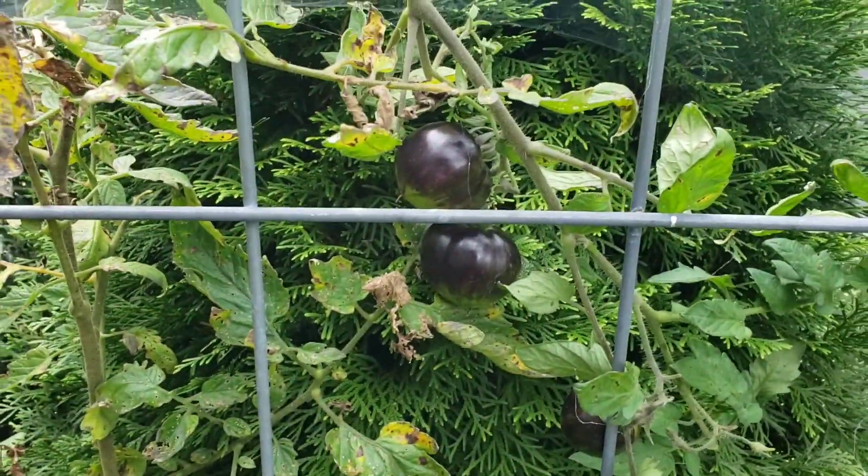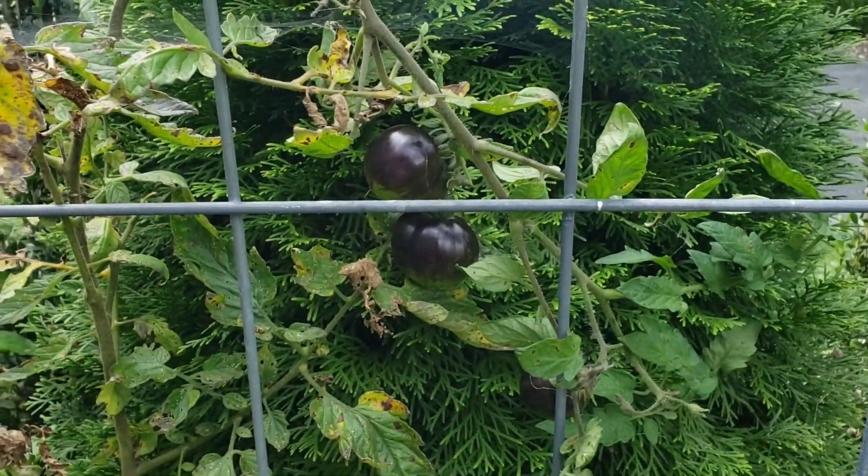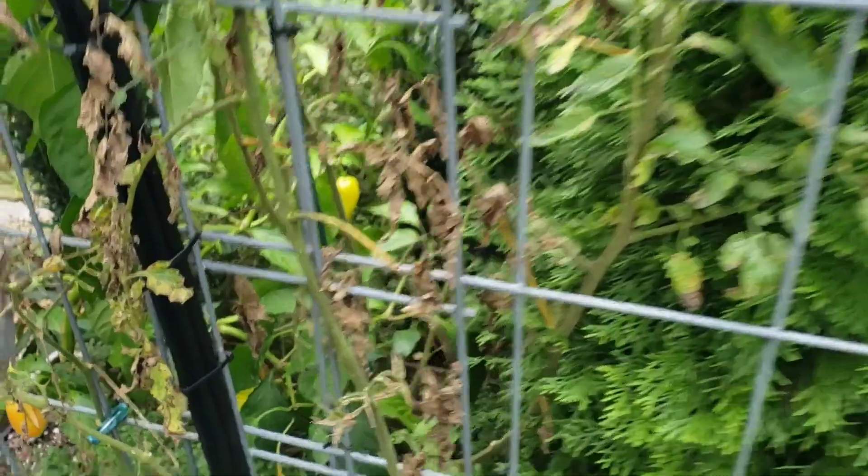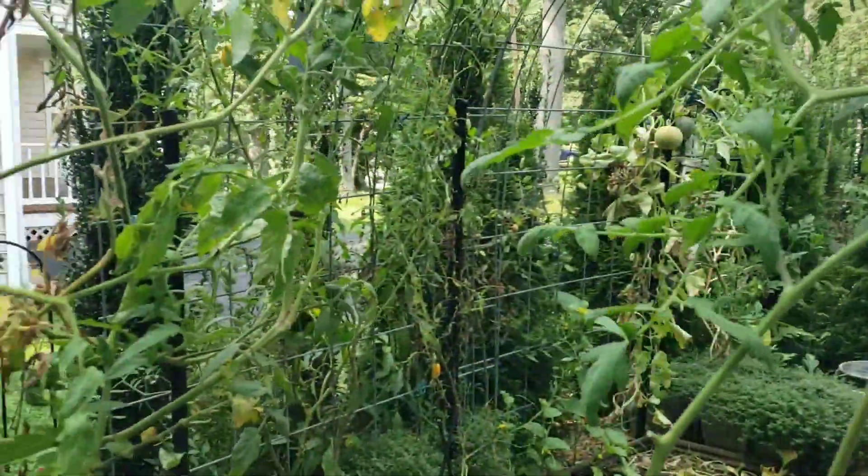This is a Queen of the Night - it's looking a little rough back here in a container. This will also be coming out very soon.